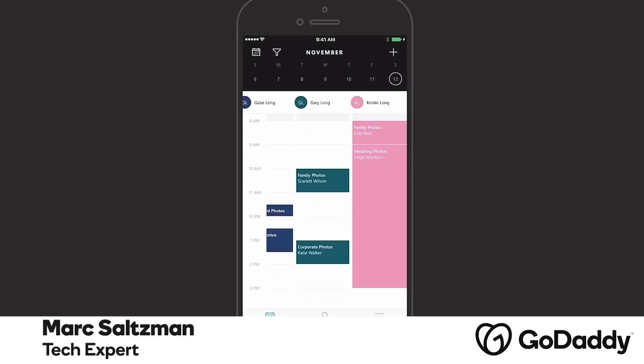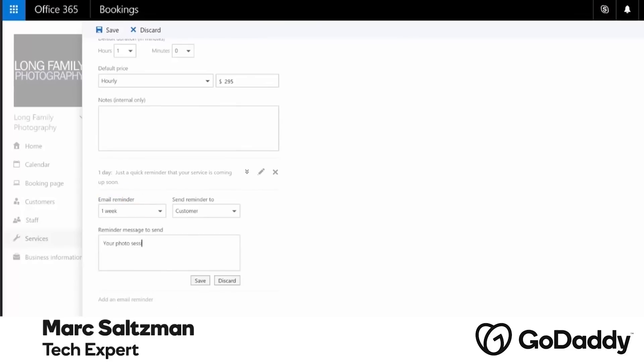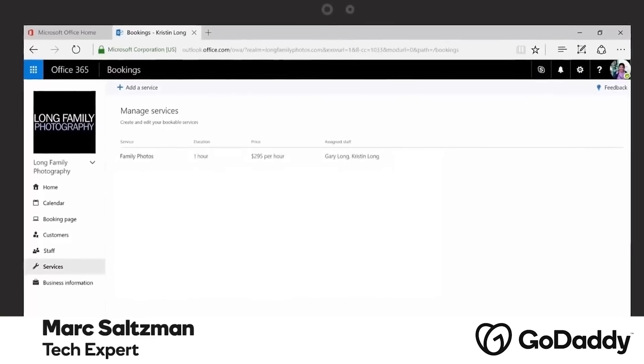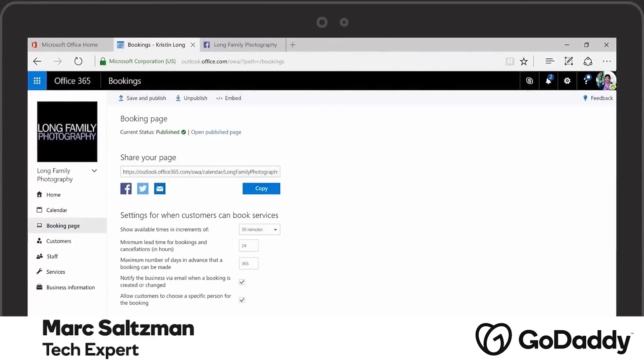The information will then be delivered to all of your devices, and your client will receive a confirmation email that can then be easily added to their calendar. And cancelling and rescheduling meetings is also easy.